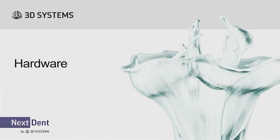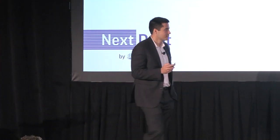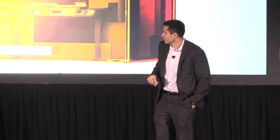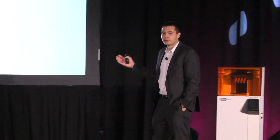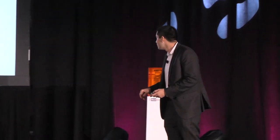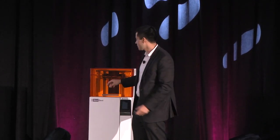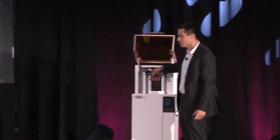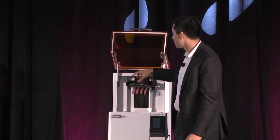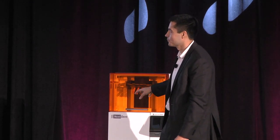Let me talk about some unique hardware details. Starting with the print platform: we don't use any clamping system, so you don't have to use two hands to operate it. It's all magnetic-driven — you can take off the print platform with one hand. If you're holding a bottle or parts, you only have to use one hand and only need a glove on that one hand.